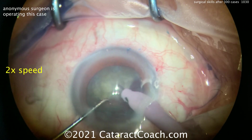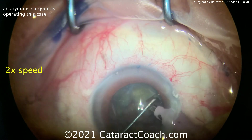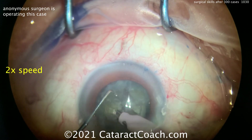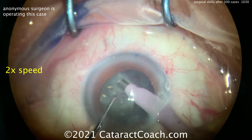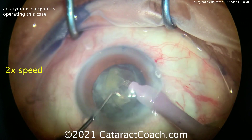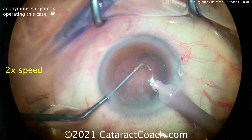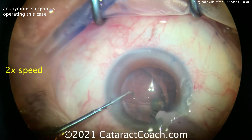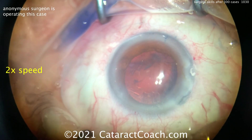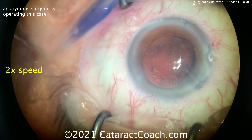If you're doing your training, this is a good benchmark — you should be able to do this by case number 300. The last bits of nucleus are being emulsified. Keep in mind as the last pieces come up, the capsular bag is right behind them and may flop forward if there's any fluidic imbalance. He's taking down these pieces very nicely. There's the epinuclear shell — the chopper in that helpful position to rotate the last piece around — and there's that last little fragment and epinuclear shell. Clean, very nice.